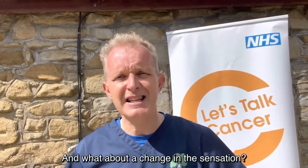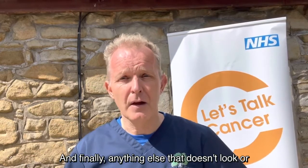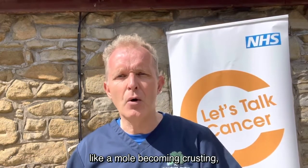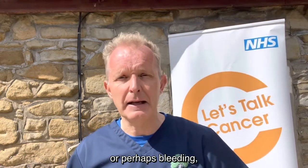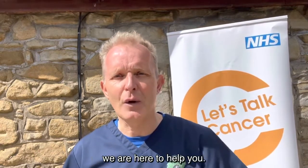What about a change in the sensation? A mole that becomes itchy can be a problem. And finally, anything else that doesn't look or feel right to you — like a mole becoming crusting or inflamed, or oozing, or perhaps bleeding. If you do get any of those changes, don't hesitate — please contact your GP. People like me want to know; we're here to help you.